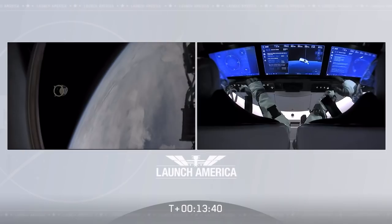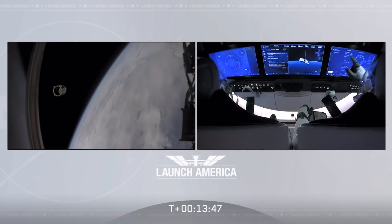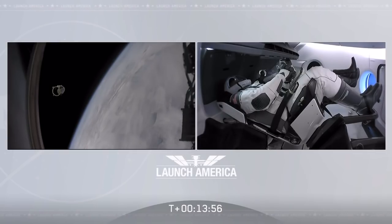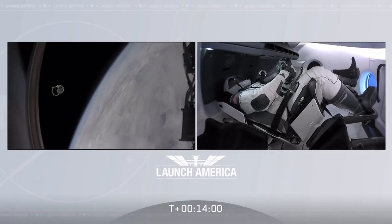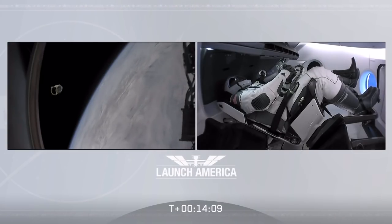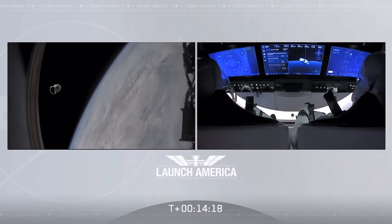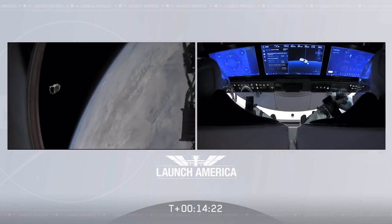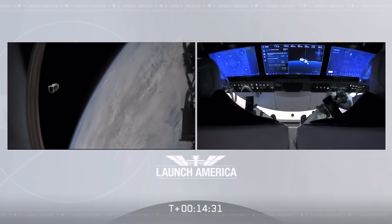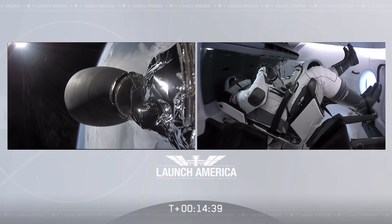Bob and Doug are in space. We confirmed nominal E-class activation and service section Draco checkouts. Nose cone deploy is in progress — confirmation that the nose cone is deploying. That nose cone is going to open up to about 105 degrees, exposing the actual docking ring and the hatch they'll be going through once they attach to the International Space Station. Four of the forward bulkhead Draco thrusters are also now exposed, which will be used for major phase burns to raise their orbit gradually over the coming hours. We also heard good activation of the ECLSS — the Environmental Control and Life Support System — controlling their atmosphere and keeping Dragon in a safe, habitable environment where they'll be living for the next 19 hours until they arrive at the space station.